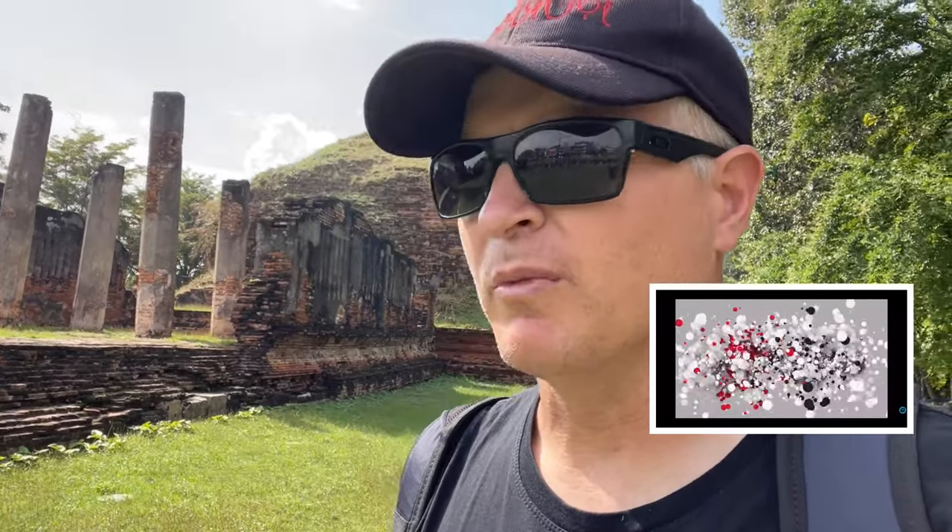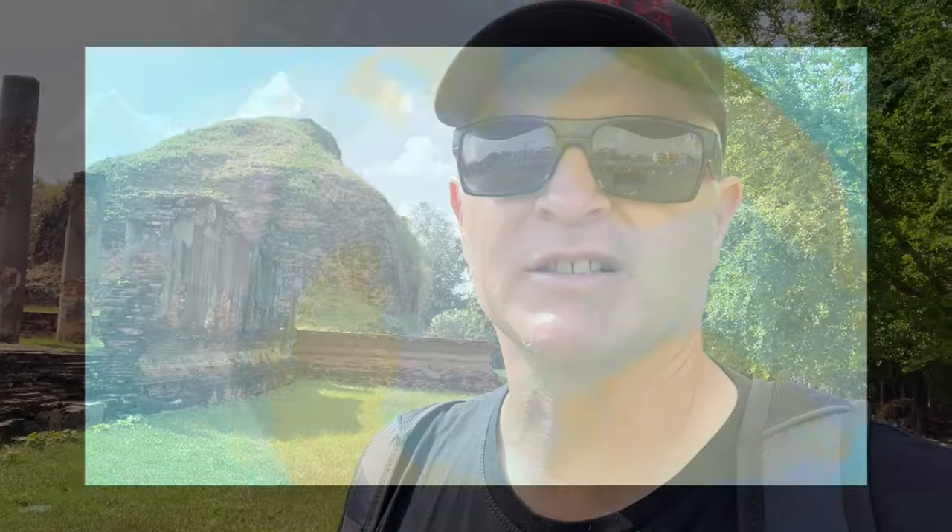I've done a couple videos from up here. I've done the Wat Mahahat, I've done the Wat Praha Samyot, the Khmer temple that's got all the monkeys on it. And that's in my playlist if you want to see those temples over here in Lopburi. I'm gonna show you some of the other ones, some of the smaller ones that you can do on foot and they're free. So you can just walk around while you're here in the city. So let's take a look.